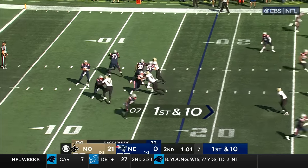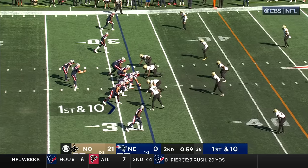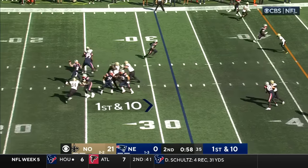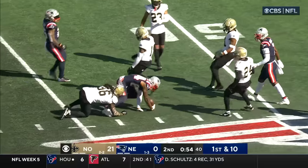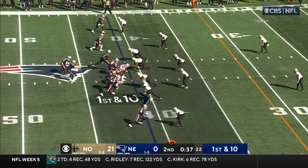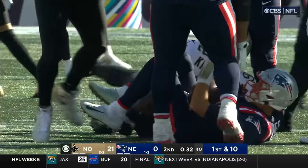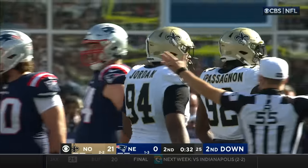You see the pass yard differential right there. First and ten. Brown the block at the left tackle, outside. Mac Jones is six of 13 through the air. Elliott in the backfield — there, he's got his wide receiver Bourne. Mac Jones moves up, clubbed on the play by Jordan. Cameron Jordan with his first sack this season.